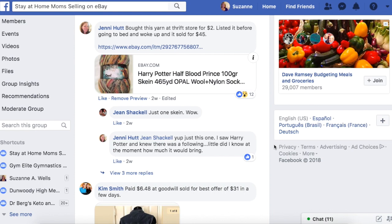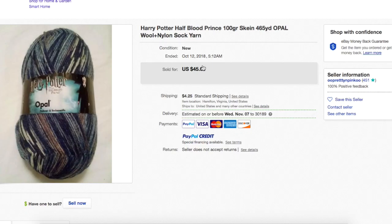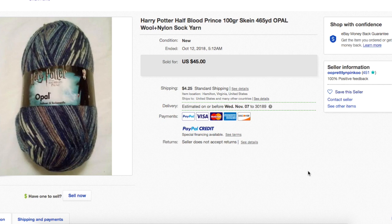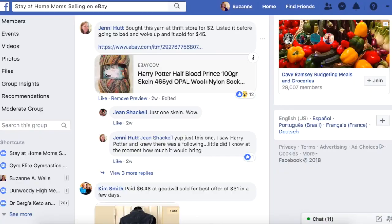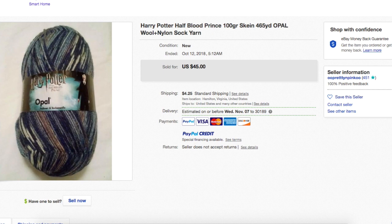Jenny bought some yarn at a thrift store for $2, listed it before going to bed and woke up to it sold for $45. This goes under the needlework, needle arts, craft section category. It's Harry Potter yarn — looks like it's variegated, changing colors within the length of the yarn. She bought it for $2 and it sold for $45. If you're not checking out needlework, craft supplies, accessories, completed pieces, kits — all of that stuff — it's money to be made.